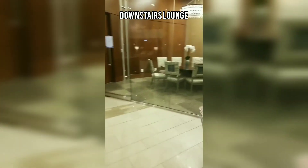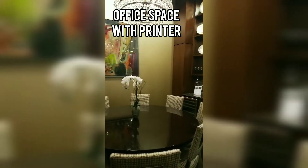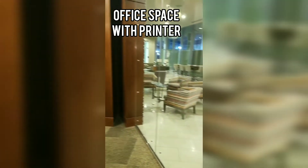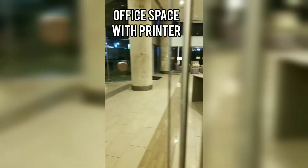Now we're looking at the office space. I would also use this for a small, intimate private dinner when you don't want to use your own apartment space. There is a printer in there that residents can use.